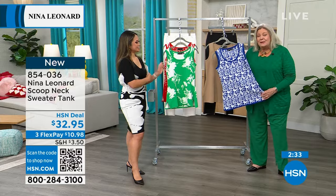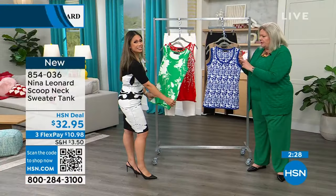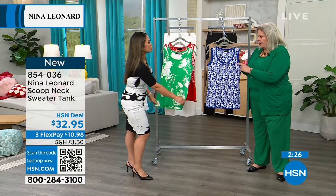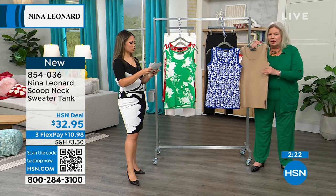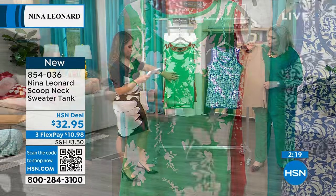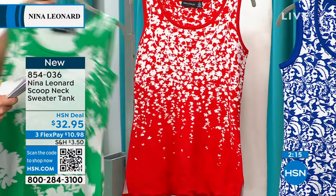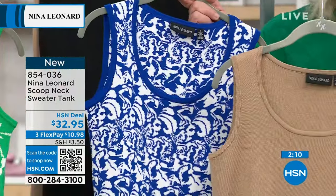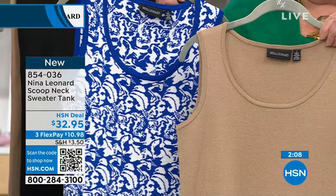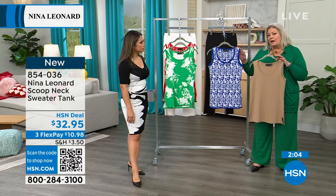I think we have three pattern colors and then one solid. Let's go through the colors quickly. This is the bright green ivory. We have the poppy red ivory. And then we have the deep sea ivory. And then last but not least, the solid is the tan. When you go online, you'll know the colors — very, very classic.